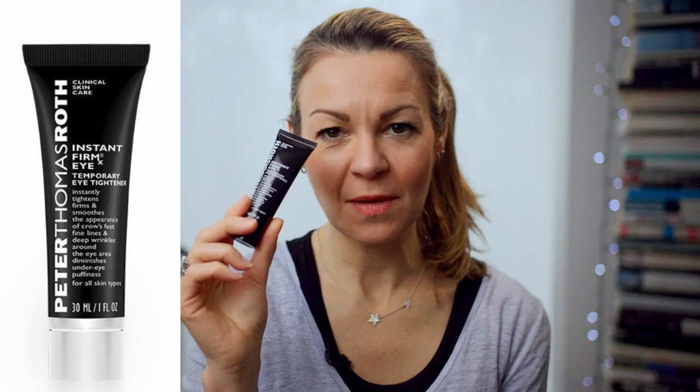A couple of weeks ago, a review of Peter Thomas Roth's Instant Firm Eye Serum popped up on my YouTube recommendations and I found myself mesmerised as I watched the reviewer putting it to the test and then revealing her results. She thought it gave her skin a visible lift but struggled a bit with the white residue that it left behind.